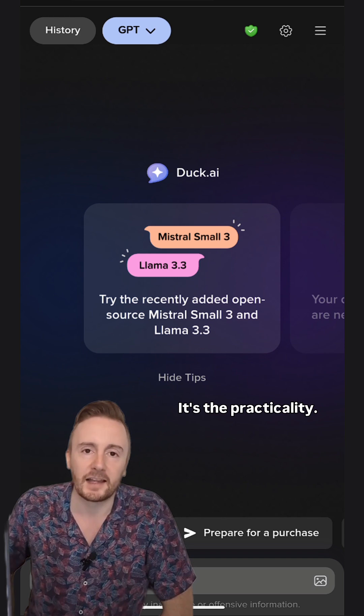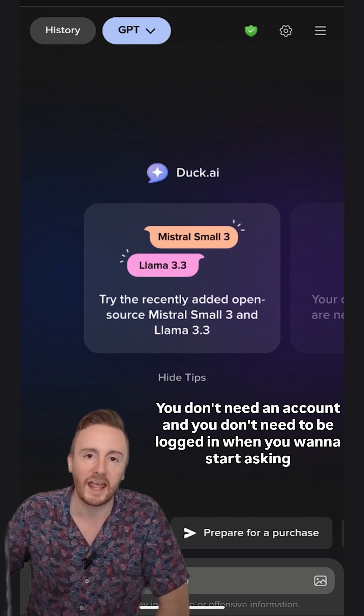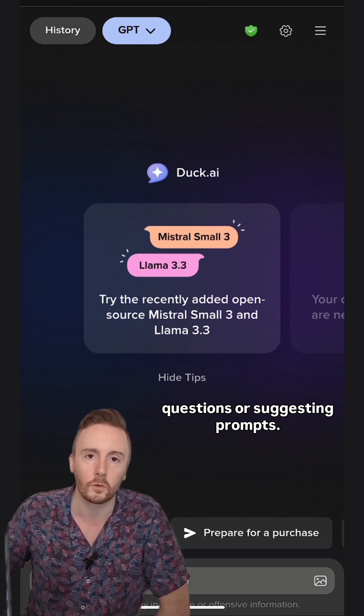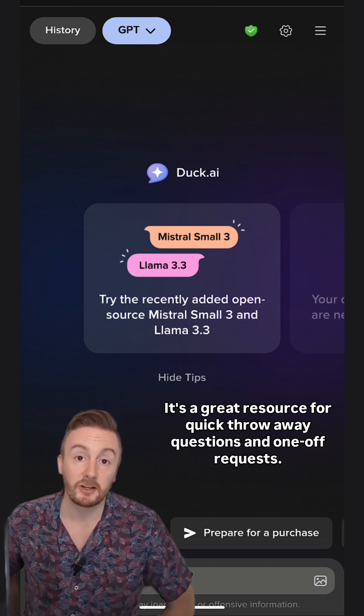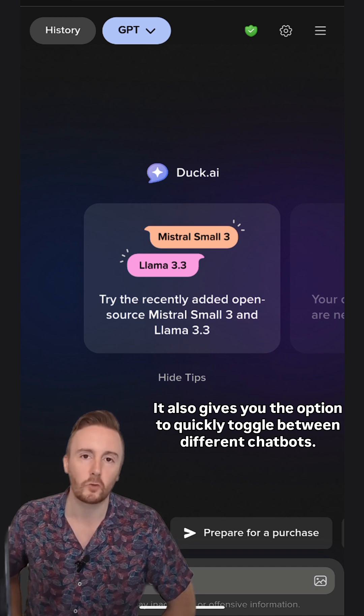It's the practicality. DuckAI is free to use. You don't need an account, and you don't need to be logged in when you want to start asking questions or suggesting prompts. It's a great resource for quick throwaway questions and one-off requests. It also gives you the option to quickly toggle between different chatbots.